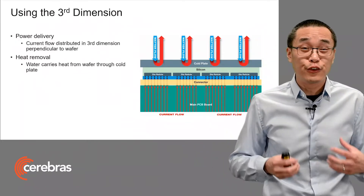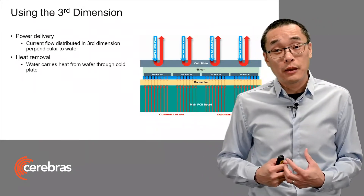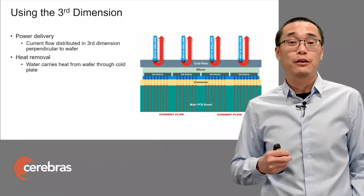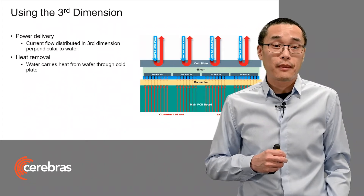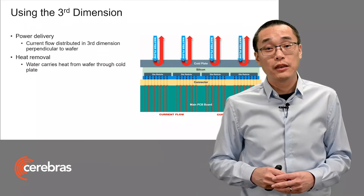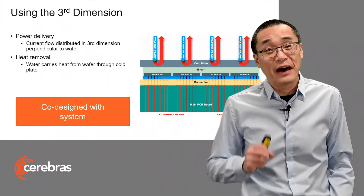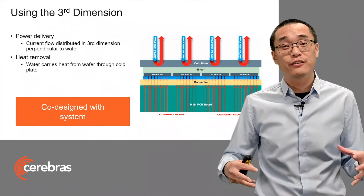So here, the solution was to co-design a 3D package. We bring the current in perpendicular to the wafer by going directly through the PCB. And then we bring the heat out perpendicular to the wafer using water through a cold plate. And this solution allows us to power and to cool every die evenly, both at the edges and the middle of the wafer.